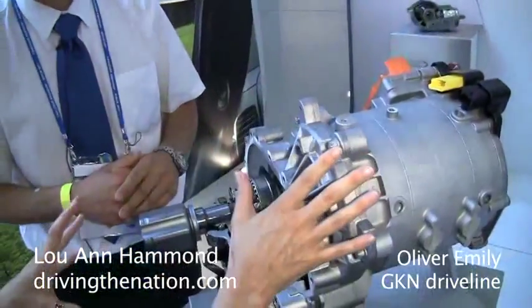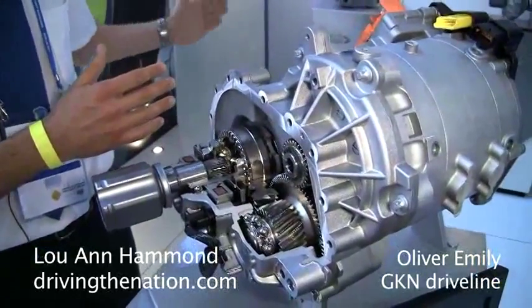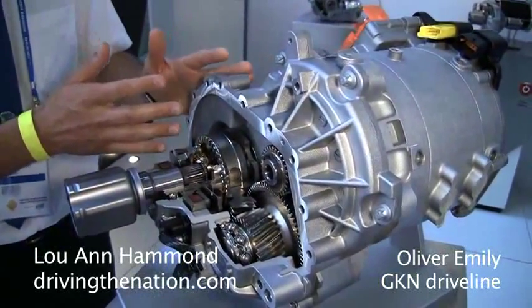And this is for a diesel? This is a diesel. What you have is the diesel engine driving the front wheel and the electric machine, together with this gearbox, driving the rear wheel.